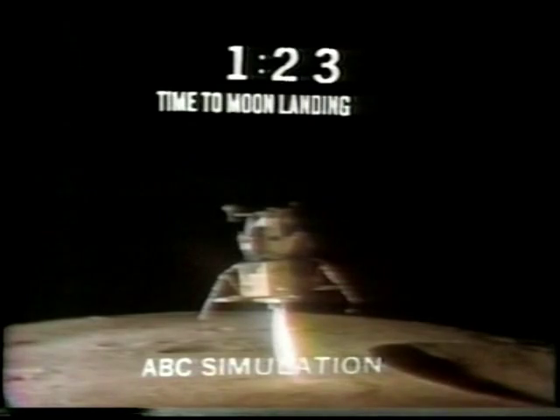150 feet, down at 4. 30. 3 and a half down. Tagged on horizontal velocity. 100 feet, 100 feet, down 3 and a half, 47 forward. Down 1 and a half down. 70. 50. 50 down at 2 and a half, 19 forward. Altitude velocity light. 10 and a half down, 220 feet, 15 forward.